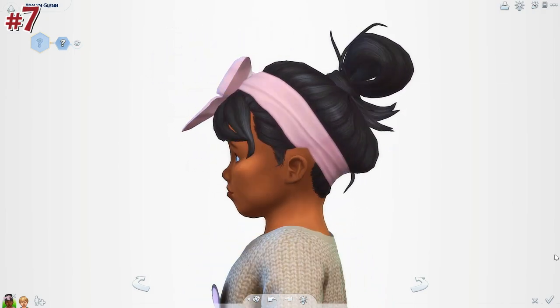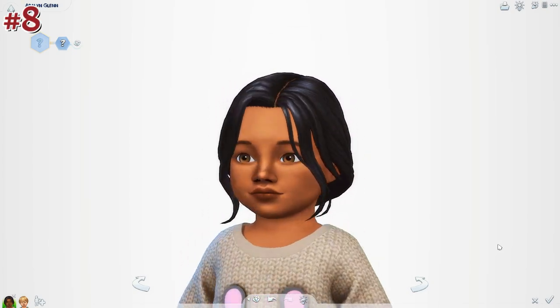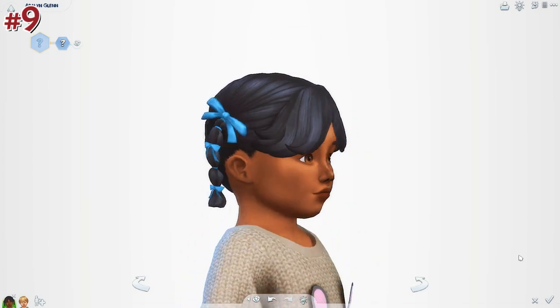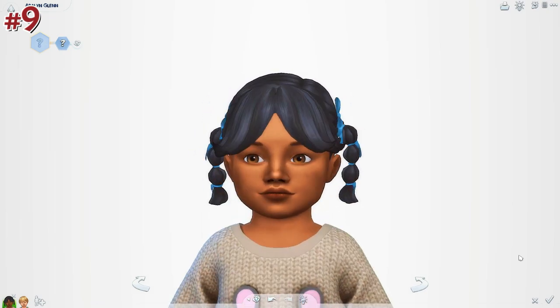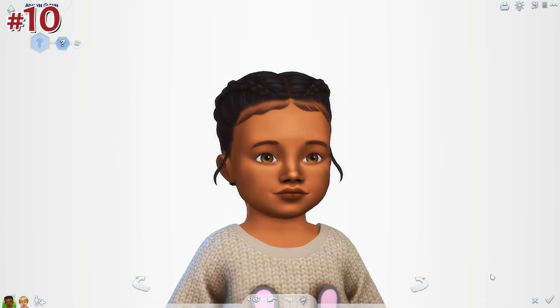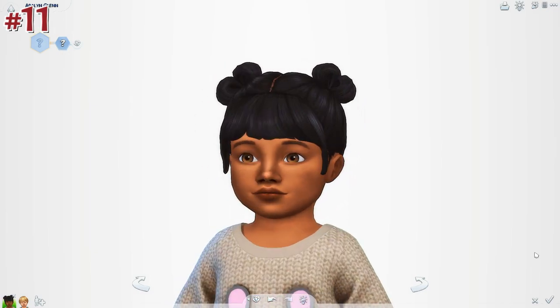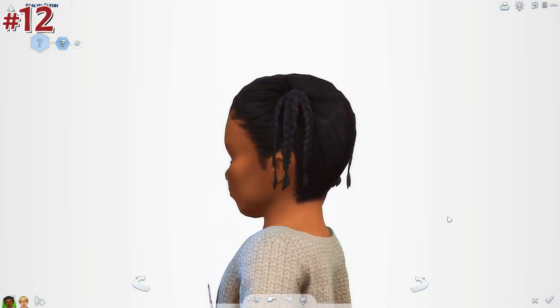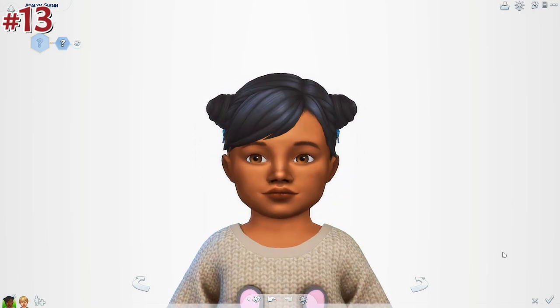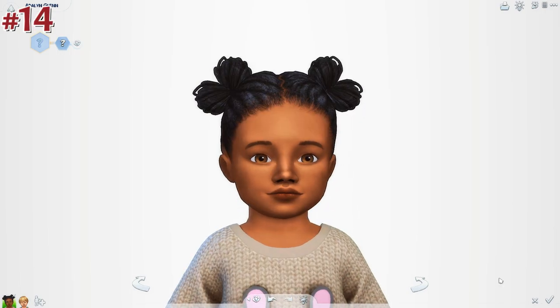I downloaded about 100 package files in total, and it came out to about 70 plus hairs. There are only 70 shown in this video because some are just variations of the same hair that are barely different. So yeah, it's about 70 plus hairs total, with 100 package files including all the accessories — and they're all for toddlers.